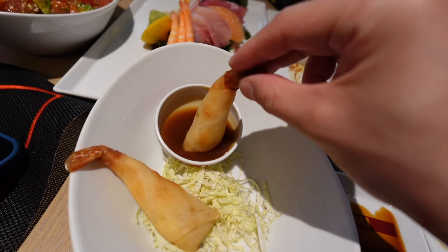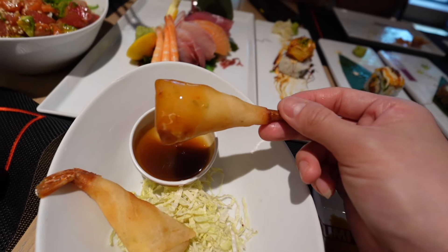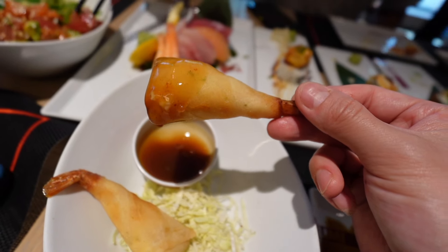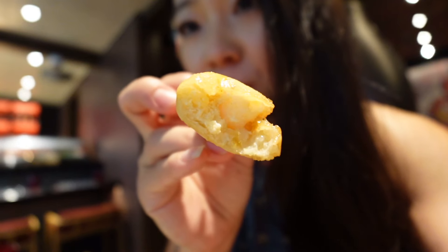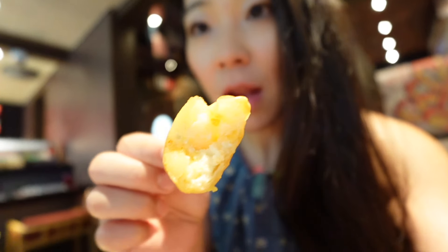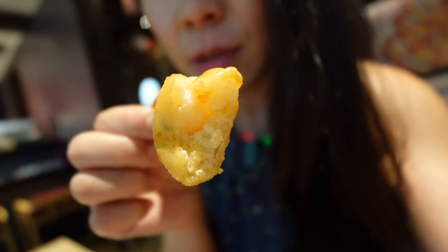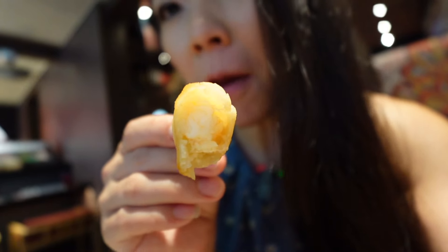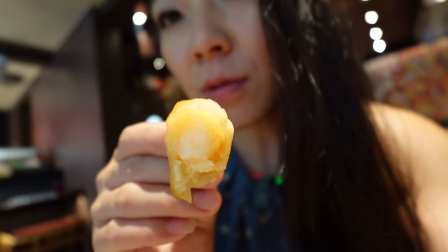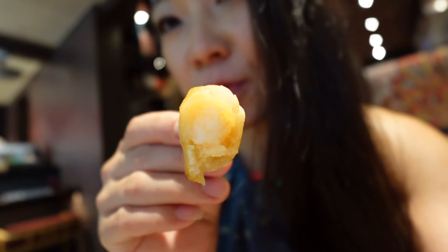Super hot — dip into the sauce. It's like a sweet chili or sweet and sour sauce. The shrimp and cream cheese spring roll is so hot. Cream cheese, shrimp, spring rolls — this one, nine out of ten, recommend. Creamy, meaty, hot, and crispy.